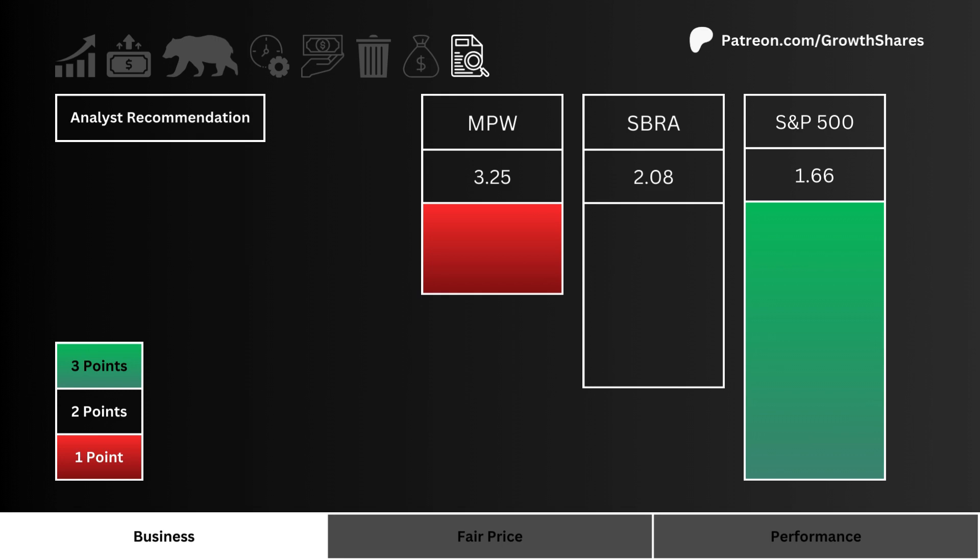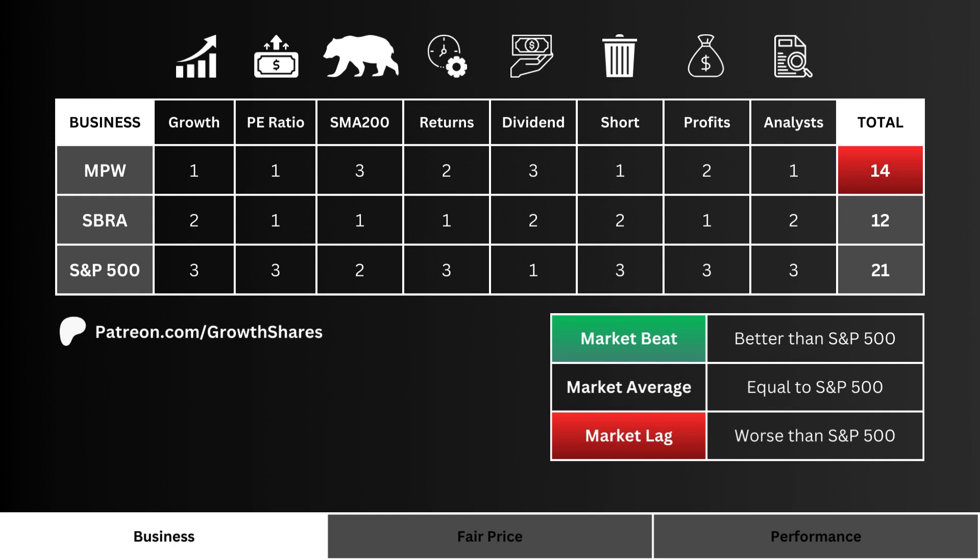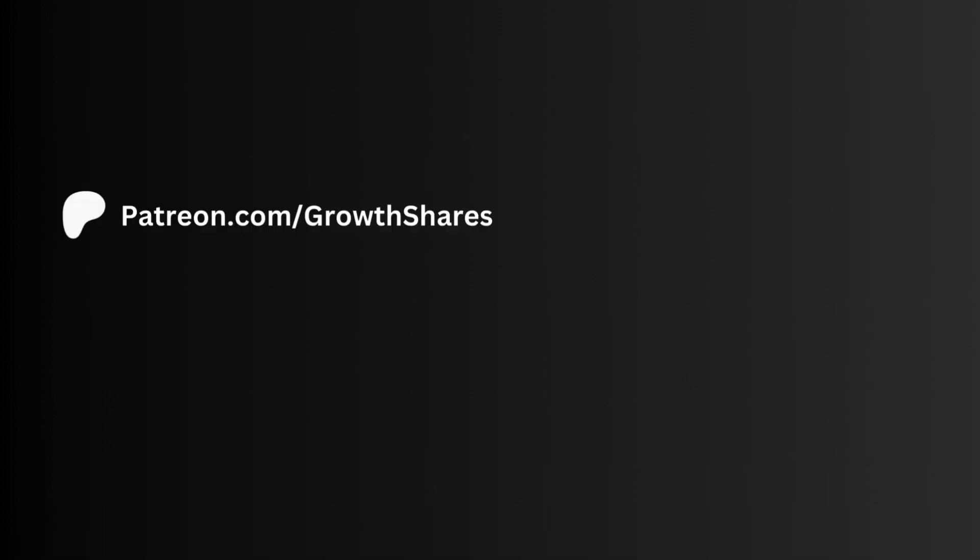Then let's look at analyst recommendations. Which stock do Wall Street analysts favor the most? More points are awarded to the lower recommendation number. Adding all these metric points together, we can clearly see which stock has the better business. Note that we want the company to have a higher tally than the S&P 500 in order to get that market beat badge.